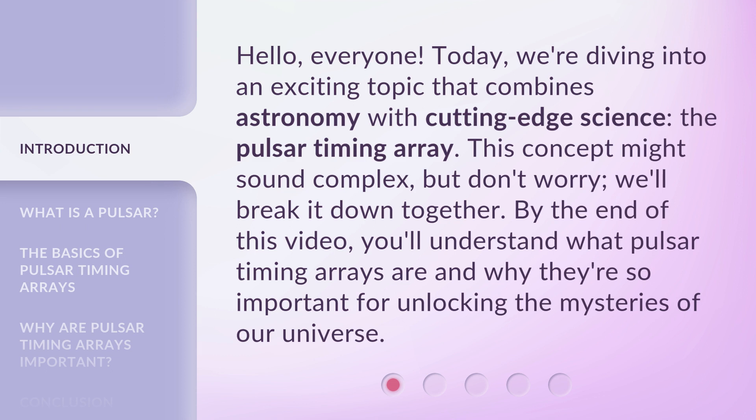This concept might sound complex, but don't worry, we'll break it down together. By the end of this video, you'll understand what Pulsar Timing Arrays are and why they're so important for unlocking the mysteries of our universe.